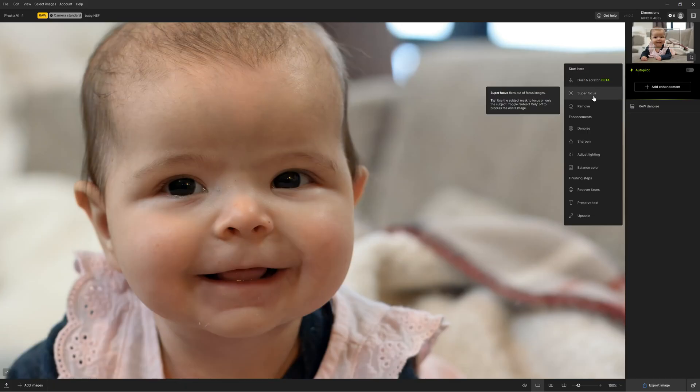As for compatibility, both Gigapixel and Topaz Photo AI are standalone photo enhancement applications, and can be used independently of any other photography software. However, both can also function as plugins.